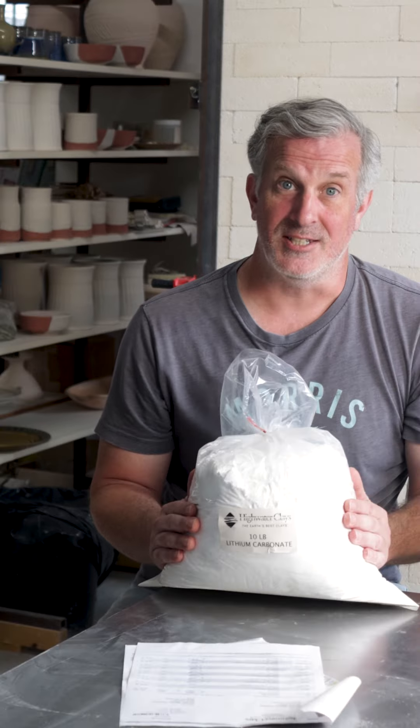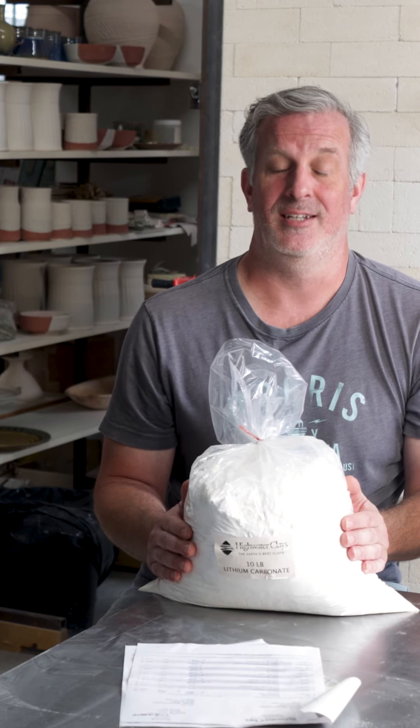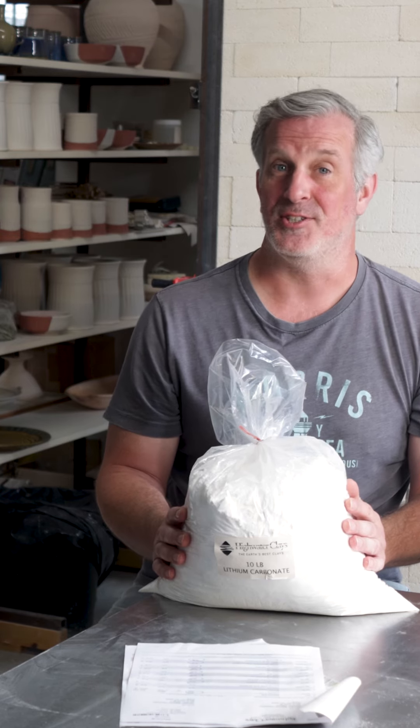So I buy a 10-pound bag of lithium carbonate. This is what it looks like right here, and it is a $500 bag of lithium that I've just bought. And I'm like, oh crap. Talk about sticker shock.